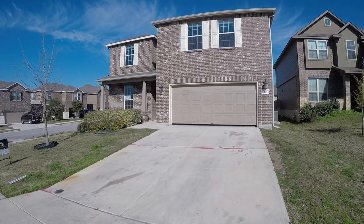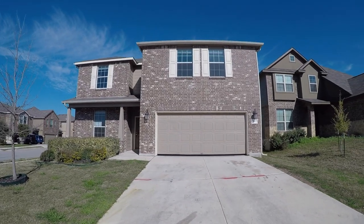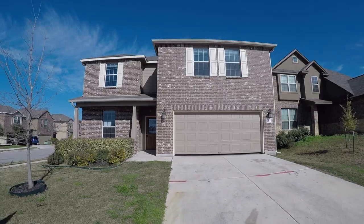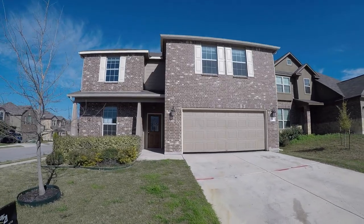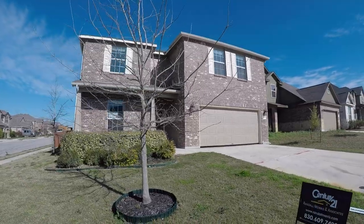We are here in beautiful New Braunfels, Texas. New Braunfels is located between Austin and San Antonio — it's up I-35 on the way to Austin. It's a beautiful little town and property values have been skyrocketing here.